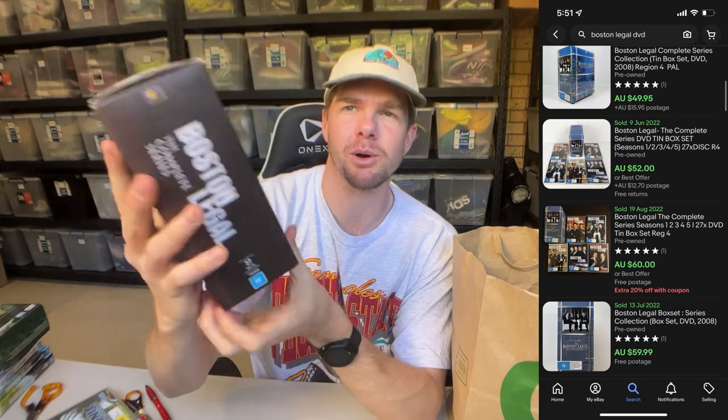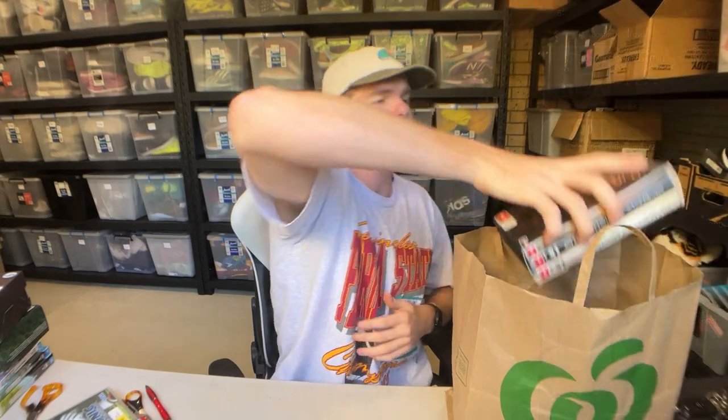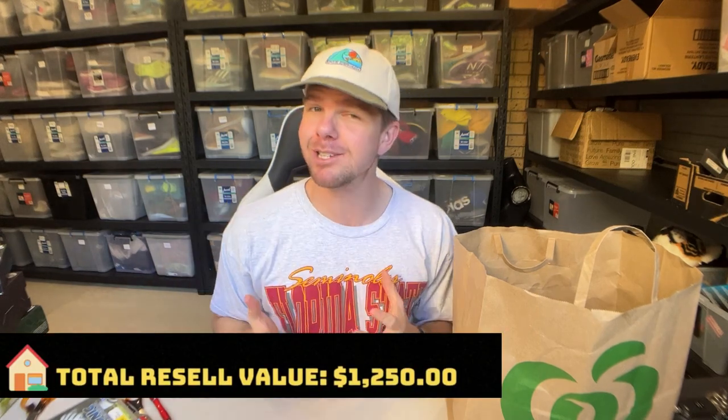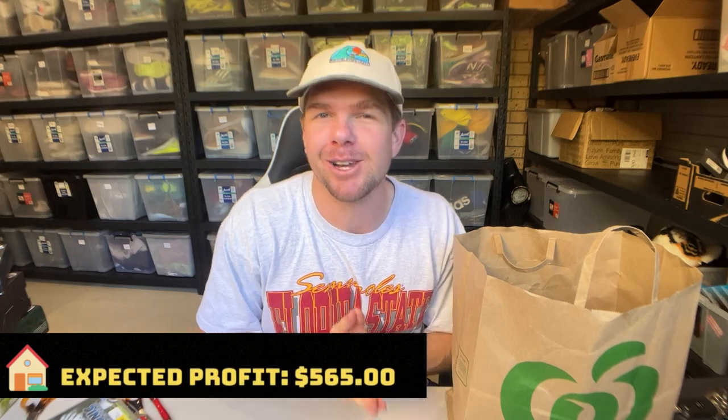Boston Legal: The Complete Series — an absolute ripping TV show — should go for about $50, which is typical for a complete series set. That's a 27-disc box set, and another awesome little find. Finally, there's Da Vinci's Demons Series 1, 2, and 3. I don't know exactly how much this one comps up for, but the numbers will be on screen. I'm pretty sure if I've done my numbers correctly, that might just tick us over the edge for the $565 we needed for our mortgage repayment this week.